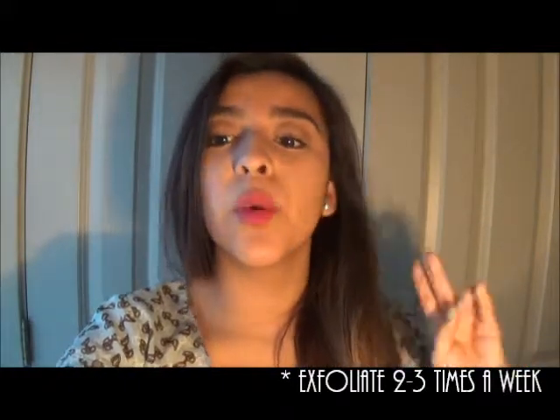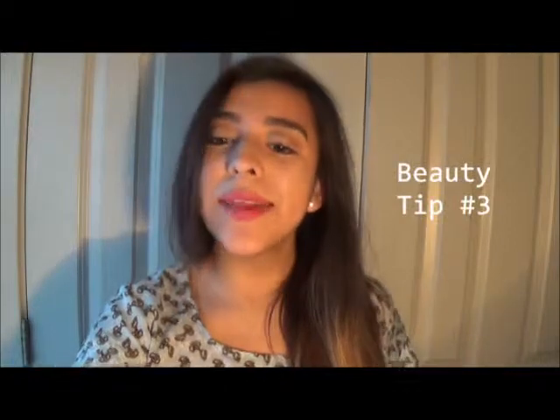The second tip is to exfoliate your skin two to three times a week for radiant and smooth skin. I only do it like once a week, or just whenever I feel like my skin is kind of acting bad. I would definitely recommend probably like one time a week at least, not two to three times. Make sure you don't exfoliate too much because you don't want to ruin your skin.